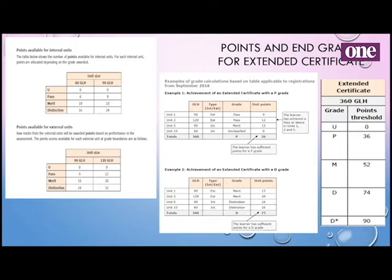For the extended certificate, you can see that if at the end of the two years they just got passes, they would typically get a pass overall. But if they produced merits and distinction work, the higher the likelihood they could come out with a top grade of a distinction — and I'll talk about the equivalency in a minute.